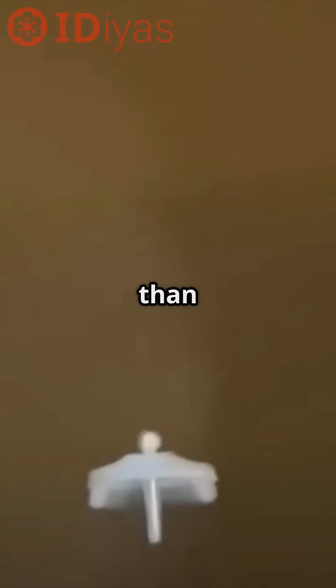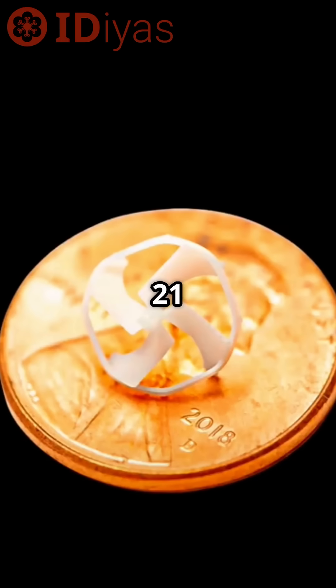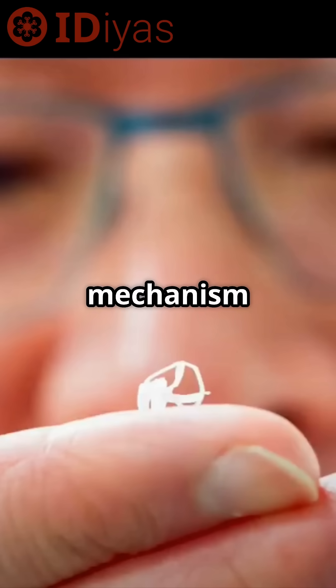Have you ever seen a robot smaller than a penny that can fly? Engineers at UC Berkeley recently built one. It measures under one centimetre and weighs just 21 milligrams. Inspired by bumblebees, this tiny robot mimics the mechanism of pollination.